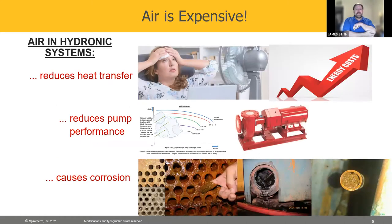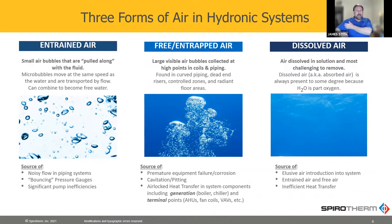So air is expensive — that's what we're really going to talk about today. That's the reason air is a problem. It reduces heat transfer, it reduces pump performance, and ultimately it's what causes the corrosion. People say water's got oxygen in it, but it's not the oxygen in the water that's a problem. It's the oxygen in the air that's a problem.